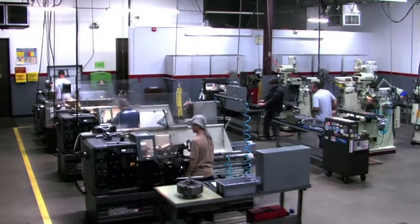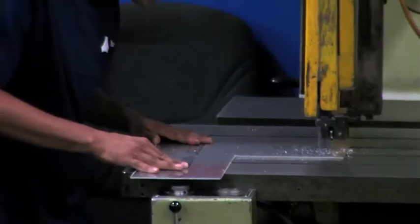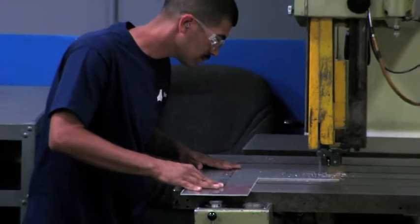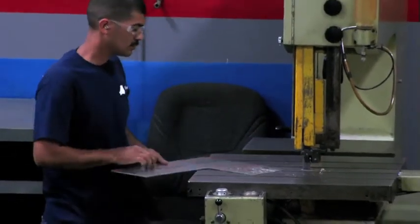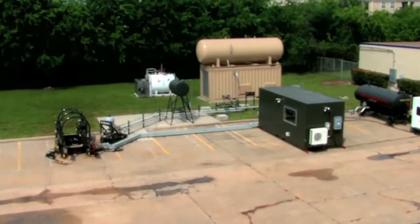ATEC's manual machine shop has a variety of mills and lathes, where we manufacture items for small lot production and prototypes. ATEC has the infrastructure of an aerospace prime, but the flexibility and responsiveness of a very small business.